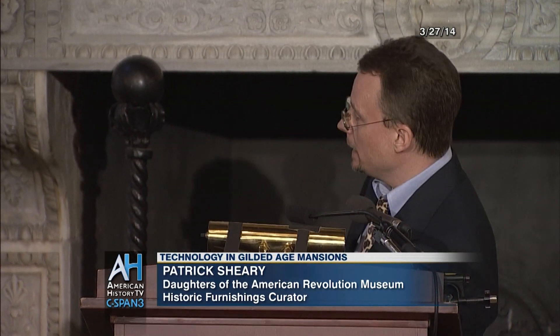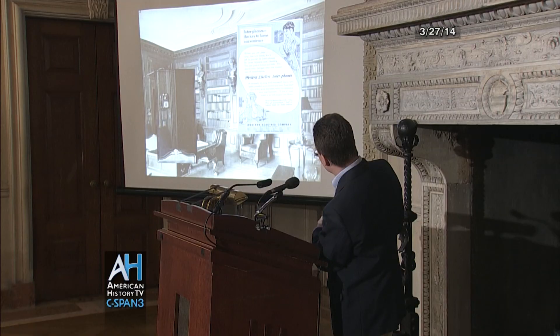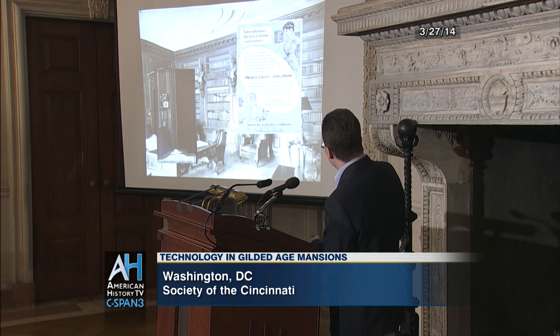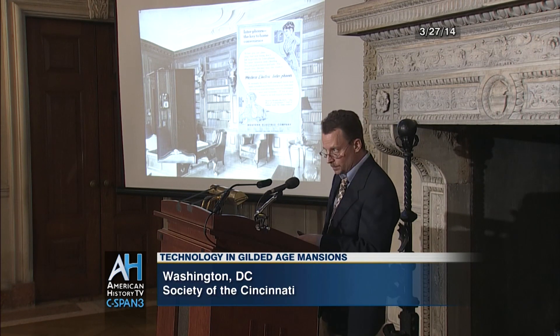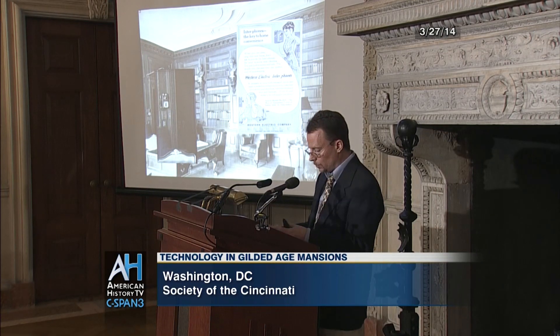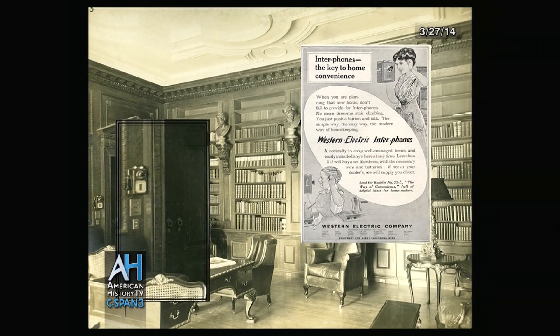One such system, as you can see here, is by the Western Electric Company — they made telephones and all manner of electric appliances, as everybody was diversifying then. There's Madame calling the cook, perhaps to order something special for a luncheon. The advertisement proclaims that having such a system was, quote, a necessity in a very well managed home. So I'm sure Mrs. Anderson's home was very well managed indeed.